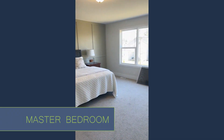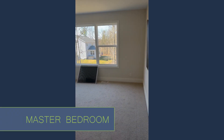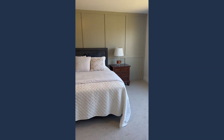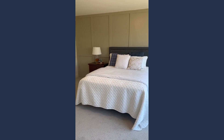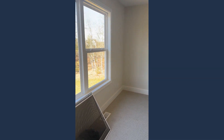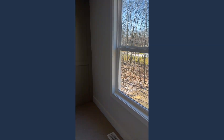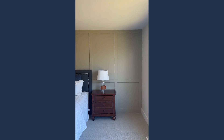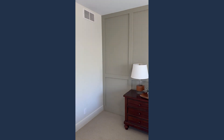Heading into the master — super great space, very large. I believe they've got a queen staged in here, but as you can tell there is more than enough room for a king-size bed, as well as plenty of floor space for dressers, armoires, and additional storage furniture. A super nice feature that Boscraft put in the master is the feature wall — a different, slightly darker paint color and some wainscoting.